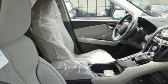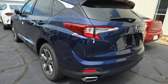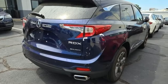Streaming audio, memory exterior door mirror settings, heated steering wheel, front and rear parking sensors, and heated and ventilated leather sport seats.